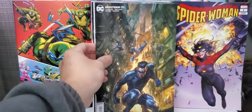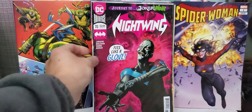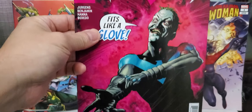From Oni Press, this is Backtrack issue number two. Love the cover.